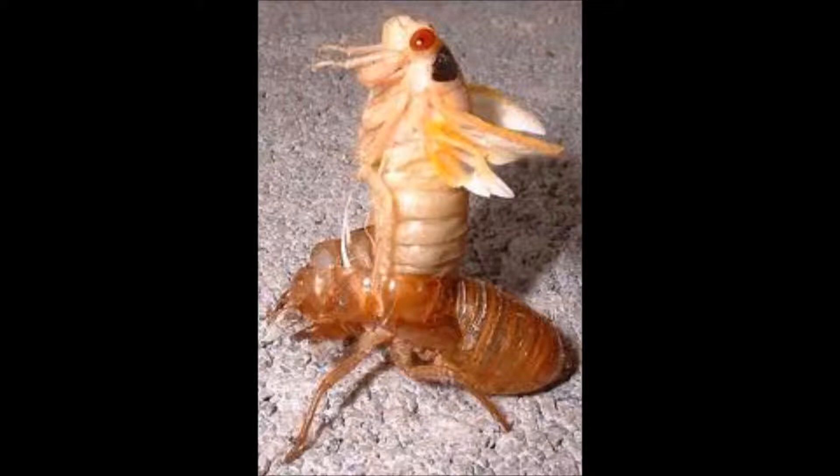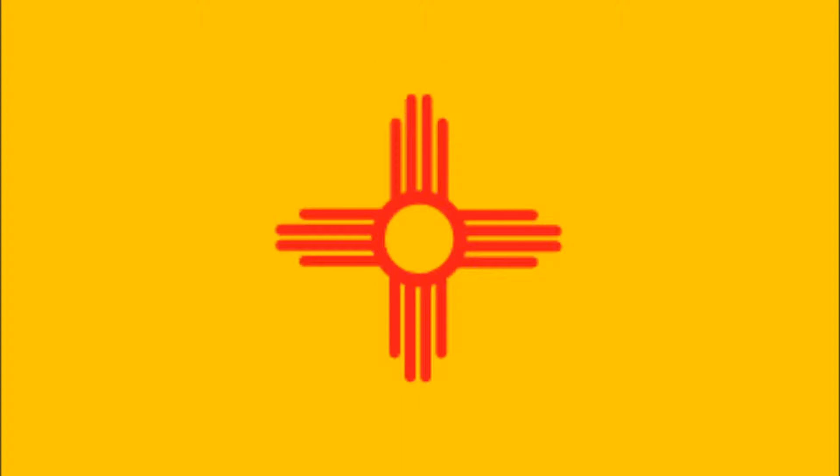The most common or popular cicada in the United States is the Magicicada, which is the order of the 13 and 17 year cicadas. There are over 170 species of cicada in the United States, and over 7 species in New Mexico alone, but I am only going to focus on 3 of the species that are found in New Mexico.